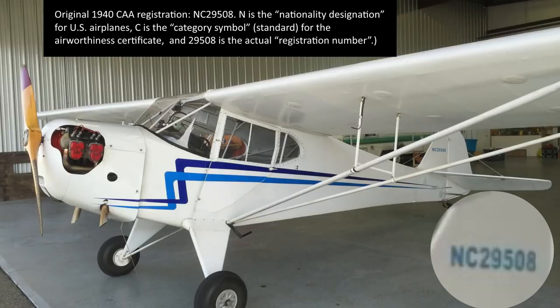Let's decode the tail number. November is the nationality designation for all aircraft registered in the United States. C is the category symbol, which is no longer used in the registration database. So NC means standard registration, L would have been limited registration, R would have been restricted registration, and NX would have been experimental registration.